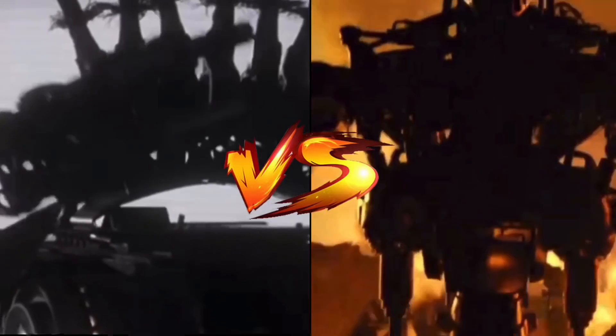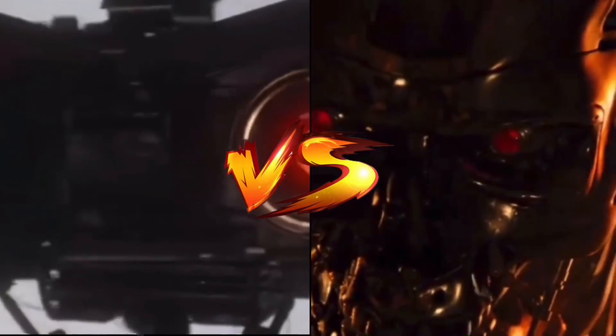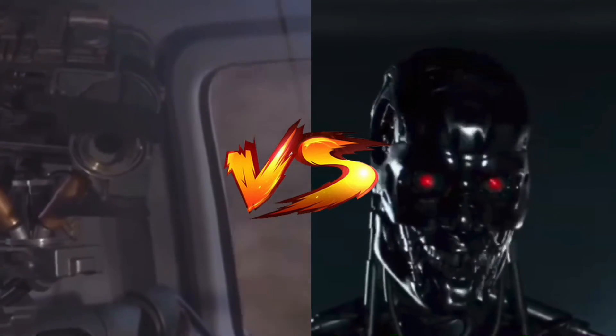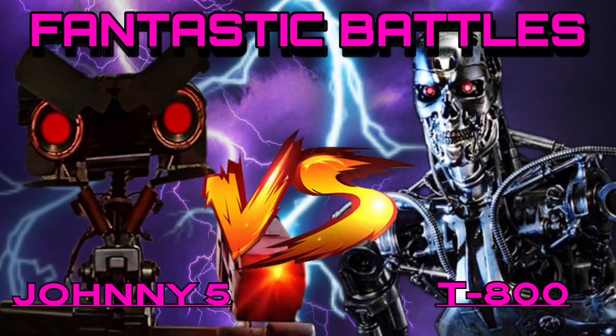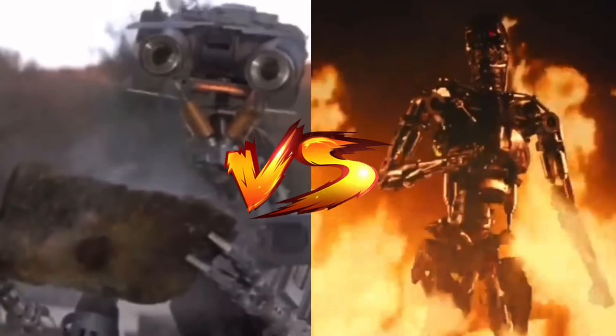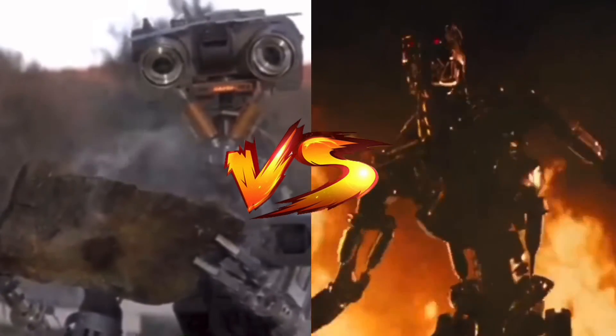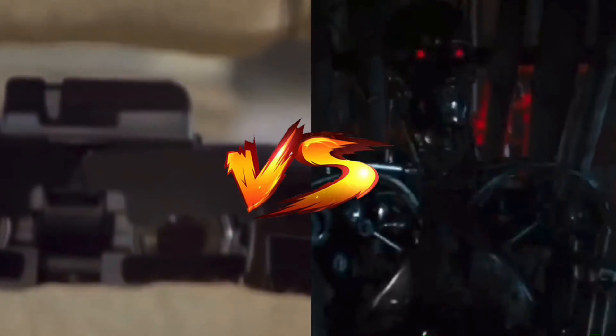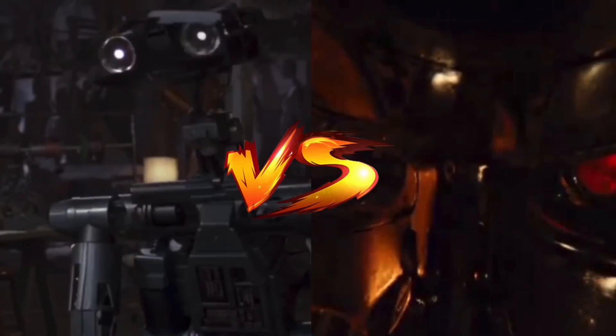Welcome to Fantastic Battles, and today it's going to be robotic warfare as two iconic 80s robots square off. It's Johnny Five versus the T-800. Now keep in mind that it's called Fantastic Battles for a reason, and before you scoff at this and blindly assume that it would be a cakewalk for the T-800, let's take a look at the facts.